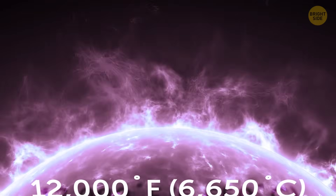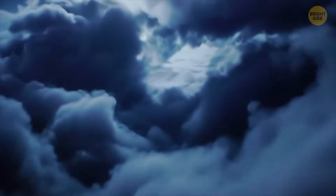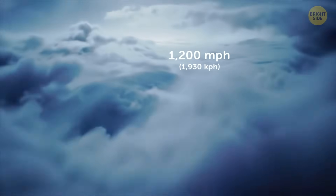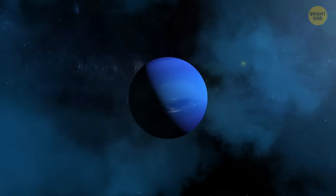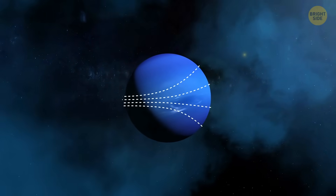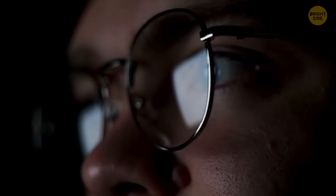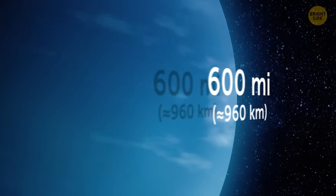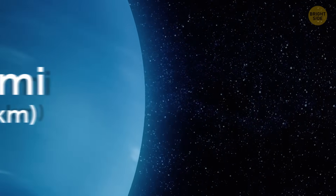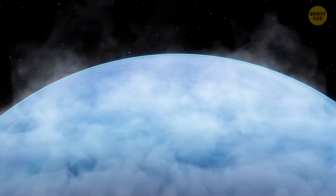Such temperature variations might be the reason for powerful windstorms, with speeds reaching 1,200 miles per hour. For comparison, the most powerful winds on Earth move at just 250 miles per hour. Another curious thing about Neptune's winds is that they are blowing westward, which is backward to the rotation of the planet. A study published in 2013 supposed that the winds on Neptune would appear in thin layers no more than 600 miles thick.